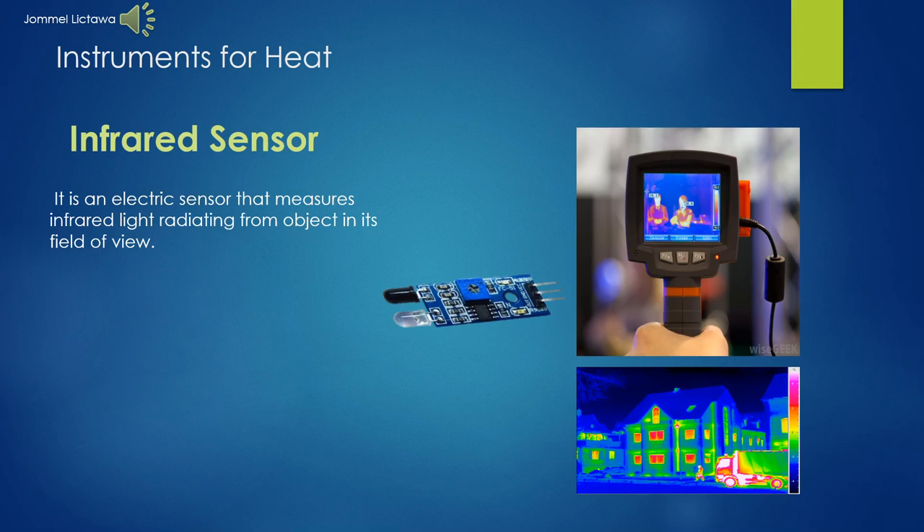How Infrared Sensor Works. An infrared sensor emits and/or detects infrared radiation to its surroundings. The basic concept of an infrared sensor, which is used as an obstacle detector, is to transmit an infrared signal. This infrared signal bounces from the surface of an object and the signal is received at the infrared receiver.